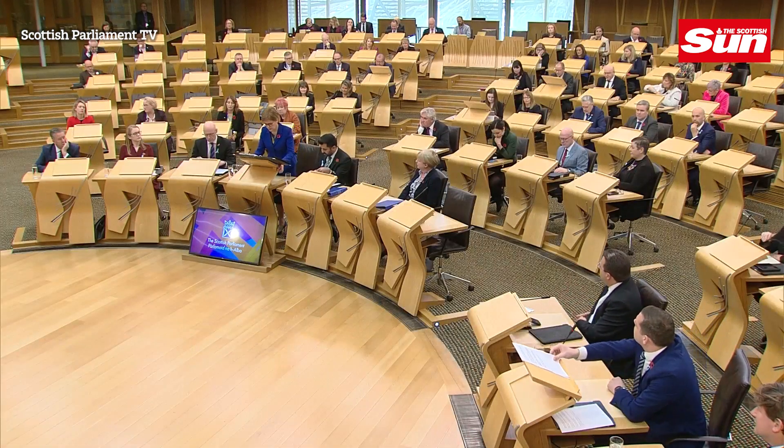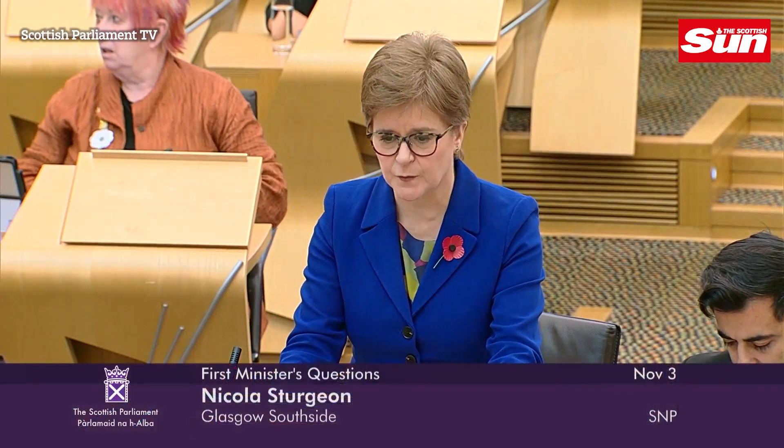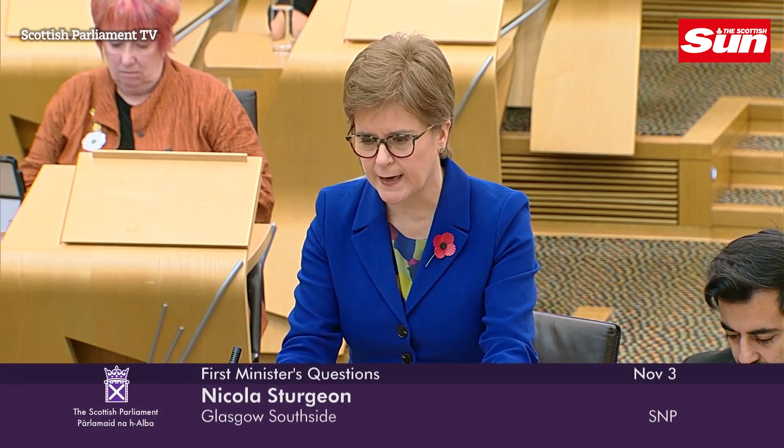The NHS will always take steps to ensure the speediest possible diagnosis and treatment of patients. What Douglas Ross has narrated — I'm happy to look closely at the figures and respond to him in more detail — but that will represent a tiny, tiny fraction of the processing of scans overall in Scotland.